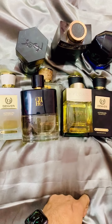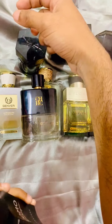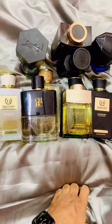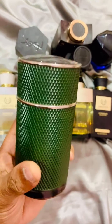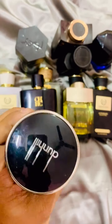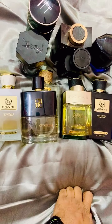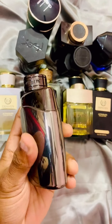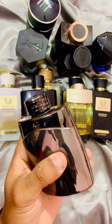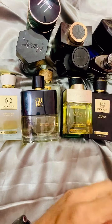This is Salvatore Ferragamo Uomo Signature — I have posted a video on Ferragamo Uomo already. I have also covered Dunhill Icon Elite; this here is Icon Racing in a tester bottle. I will talk about tester bottles in a separate video — whether you should buy them and where. This is Montblanc Legend Intense, and I also have Legend Night, so I will pick one of the two to review.